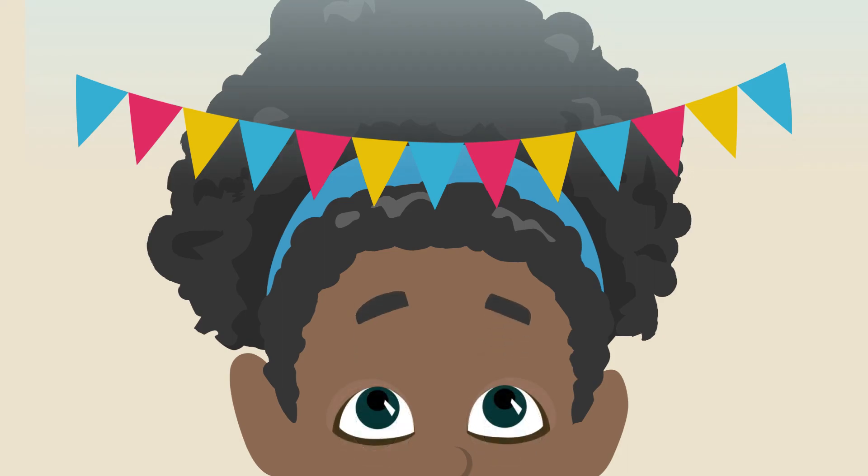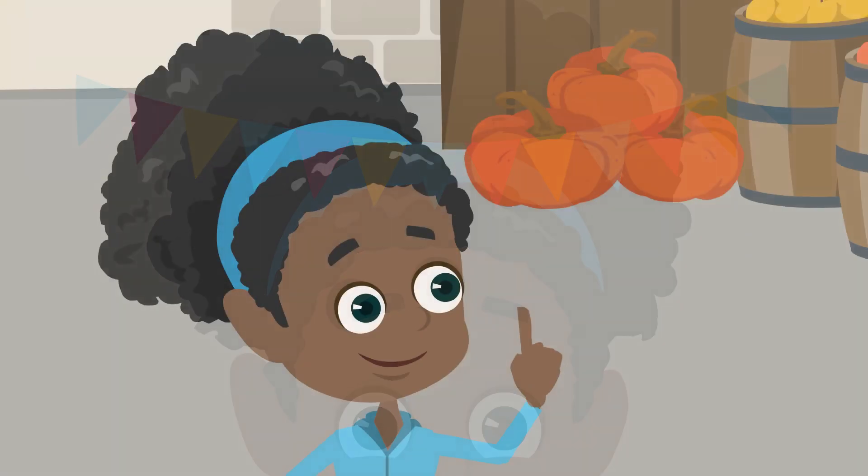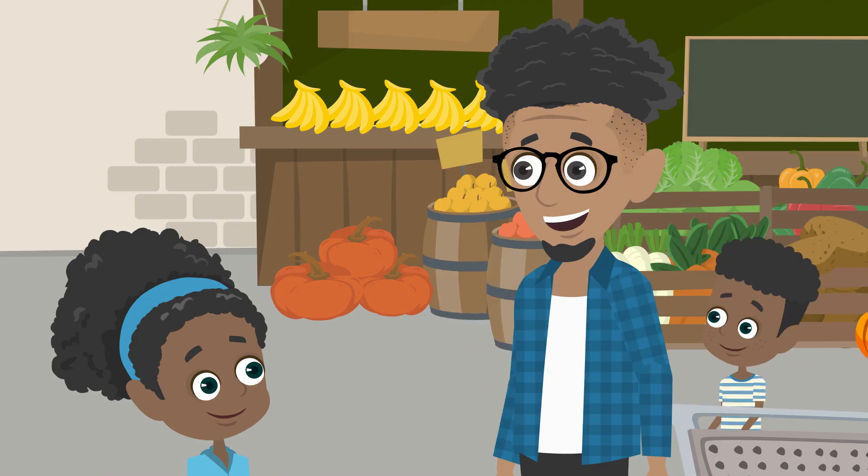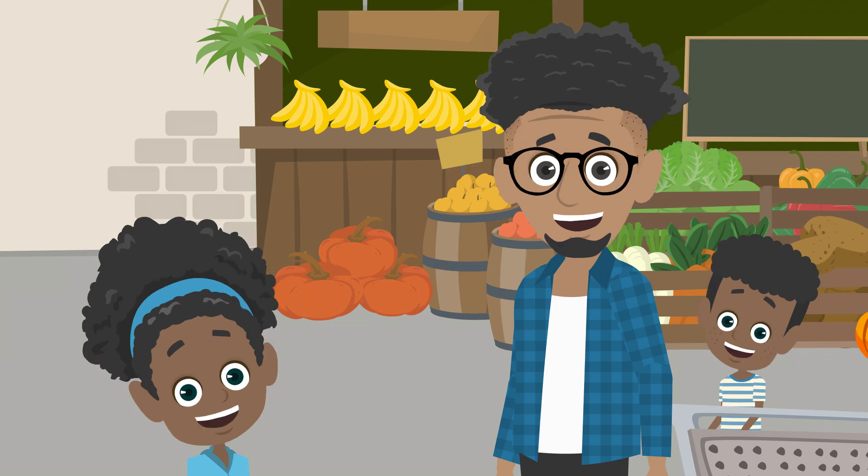Mathilda thinks: blue, red, yellow — what comes after? Red! After blue, it's red. Dad confirms: you're right. When we get home, we're going to do sequences.